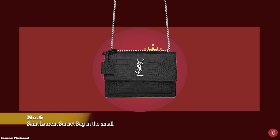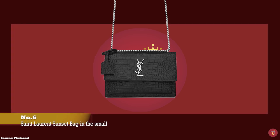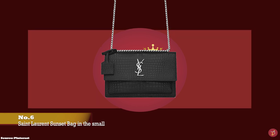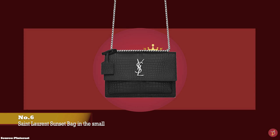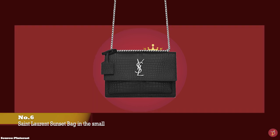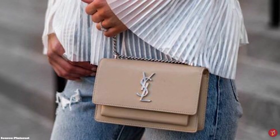At number six we have the Saint Laurent Sunset Bag, especially in the small size, with prices starting at upwards of £1,720. The Saint Laurent Sunset Bag is the epitome of exquisite refinement, created under creative director Hedi Slimane and released in 2016. It was named after Sunset Boulevard in Los Angeles, where the designer lived during his tenure at the fashion house. It is adorned with the signature emblematic interlocked YSL monogram logo in antiqued gold, shiny gold, silver or the rare black hardware on the front flap, making it more luxurious and alluring.